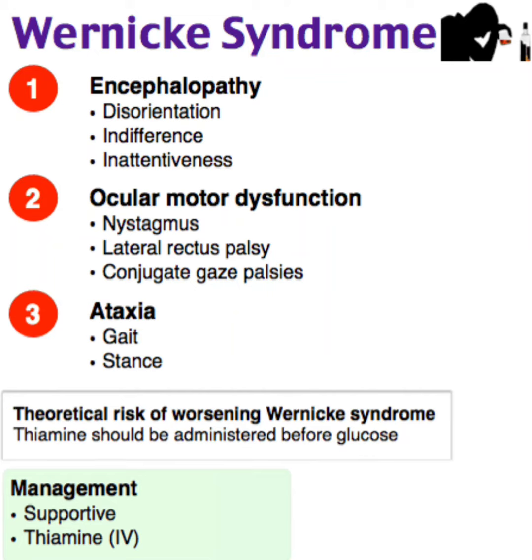Assalamu alaikum dear doctors. In this video I am discussing Wernicke syndrome. The important triad is: encephalopathy, ocular motor dysfunction, and ataxia. Encephalopathy includes disorientation, indifference, and inattentiveness. Ocular motor dysfunction includes nystagmus, lateral rectus palsy, and conjugate gaze palsies. Ataxia includes gait and stance.